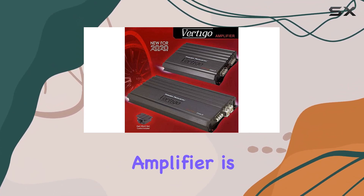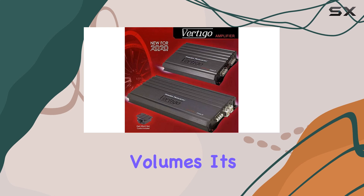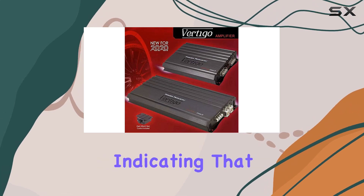The design of the amplifier is something that also speaks volumes. It's robust and sturdy, indicating that it's built for long-term performance.